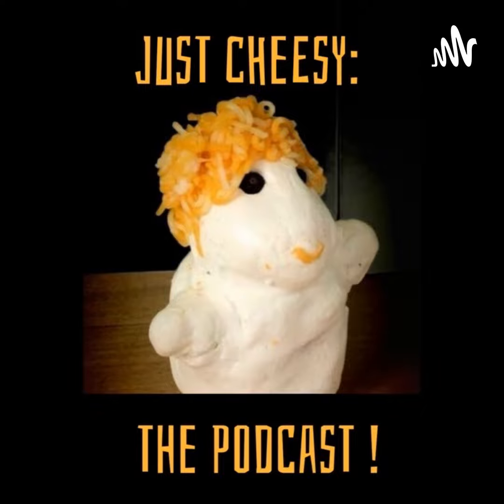Hi there. I'm your host, Fondue. In this week's episode, we're going to learn all about American cheese. We're going to talk about Switzerland, craft, plastic, and the FDA. We're also going to find out the five most popular cheeses in the world. And of course, no episode will be complete without our very cheesy joke. Stay tuned for episode 131, Slice of America on Just Cheesy, the podcast.